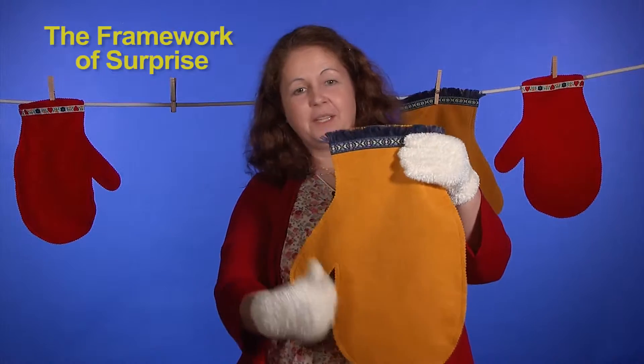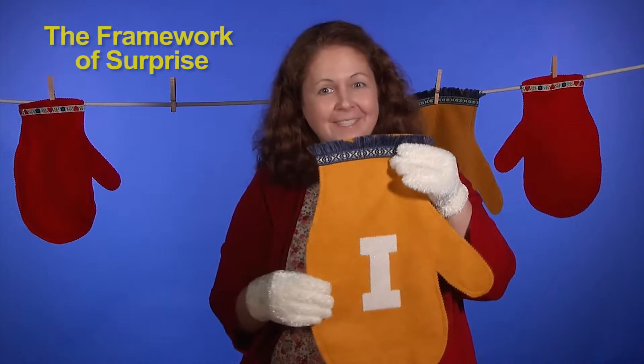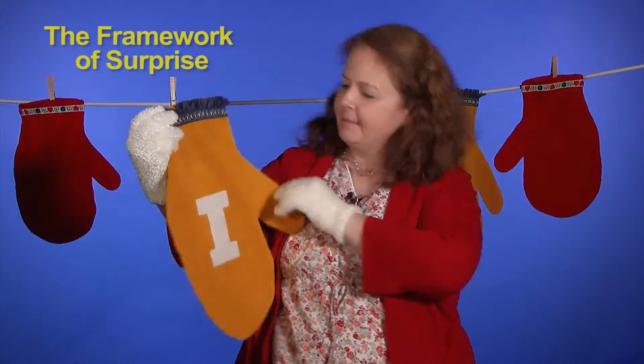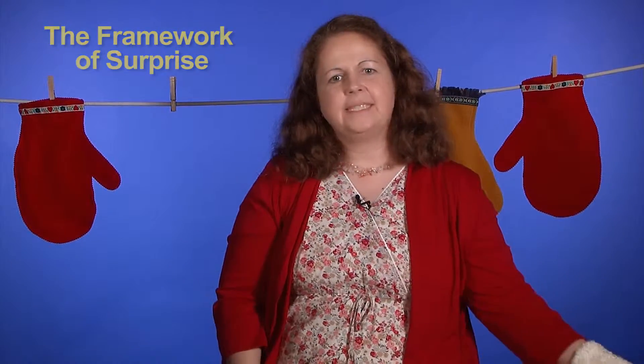You can extend the possibilities of the giant mittens, the clothes, or whatever you string up on the clothesline by adding letters or words to the front of them, so that you can share those and extend letter knowledge with the kids as you go. Try varying your framework to tie in with the area that you're studying. You can use frameworks that require active audience participation — for example, watch the Framework of Surprise demonstration to learn how to make story soup.